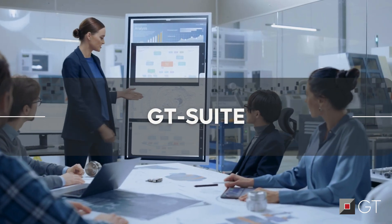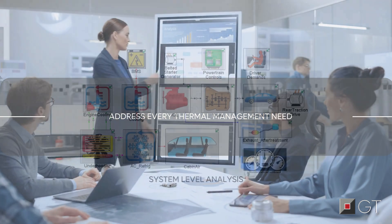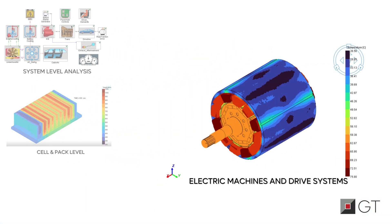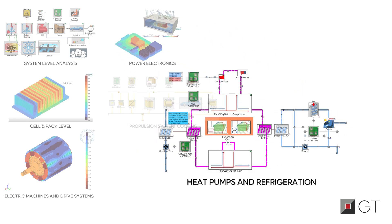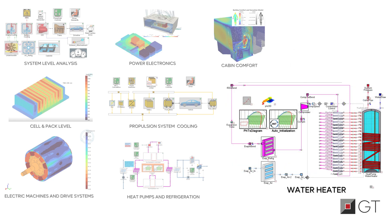With Gamma Technologies GT Suite, you can address every thermal management need. Models can range from comprehensive system-wide control to precise battery thermal management. You can optimize electric machines and drive systems, manage the thermal performance of power electronics, keep propulsion systems cool under pressure, and power up heat pumps and refrigeration systems. Ensure cabin comfort for your passengers, maximize waste heat recovery for improved efficiency, and even optimize water heater designs.